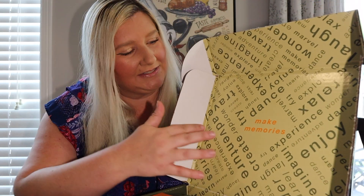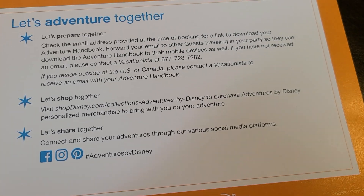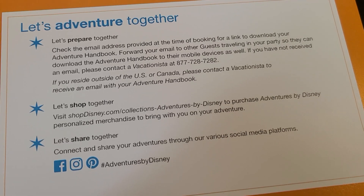The first thing we're seeing on the inside of the box, it says 'Make Memories,' and right on top we have this pamphlet from Adventures by Disney. It just talks about getting prepared before your trip and it talks about the adventure handbook, which is an overview of your itinerary, which I'll go over later in this video.